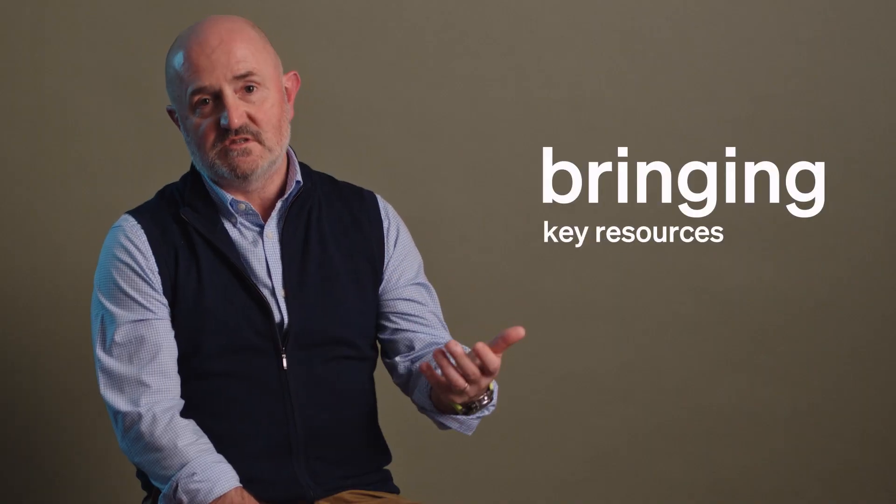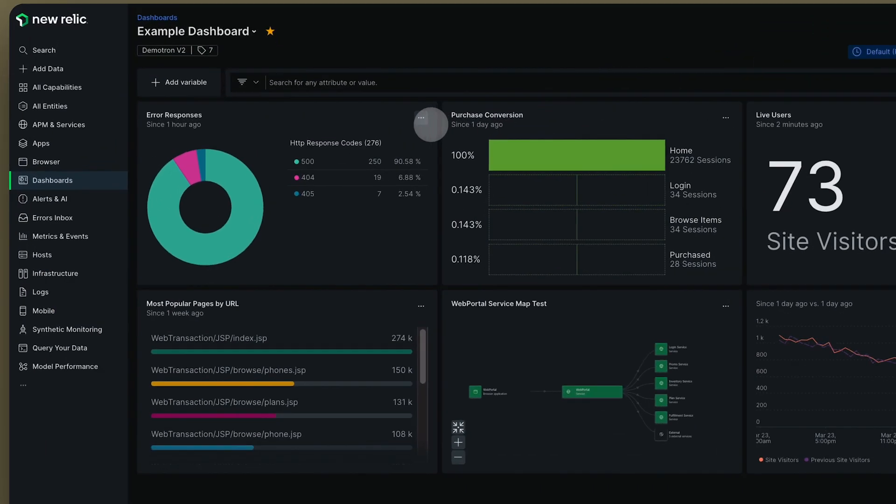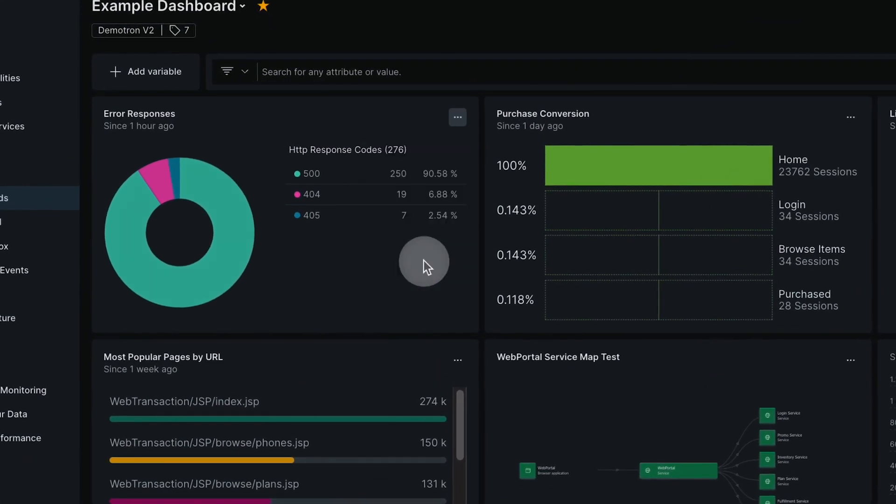Where New Relic have helped us is really by bringing key resources to the table and helping us develop a practice for observability. The four golden signals, as we've described them, are instrumented in a consistent way within all of the products, and there are dashboards supporting all of that.